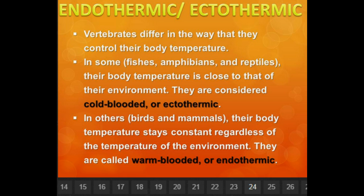That's called homeostasis — homeostasis, keeping temperatures the same.